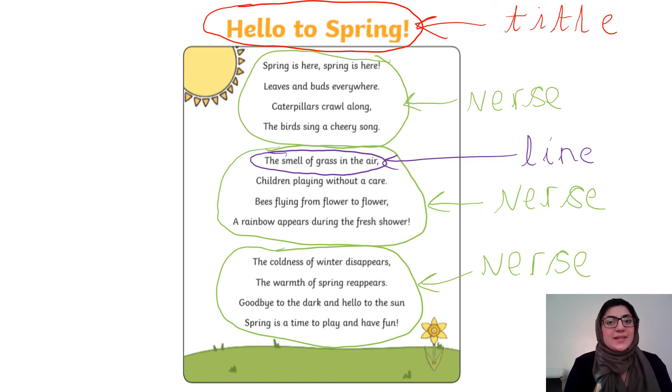Now the most important and special thing about a poem is that it has rhyming words. Rhyming words are words that sound similar when you say them out loud. For example: cat and hat. These words sound really similar — cat, hat. Saying the words out loud can really help you hear the rhyme.